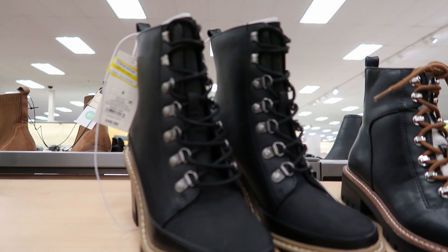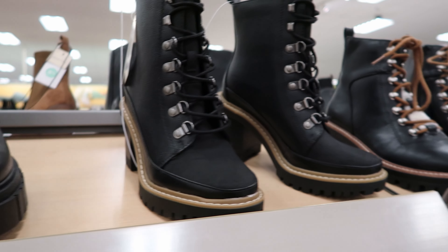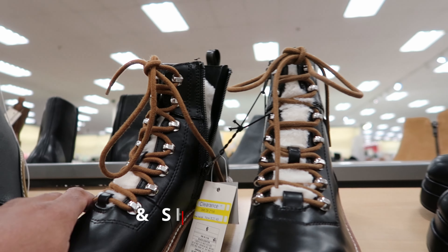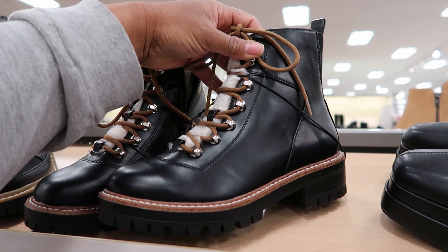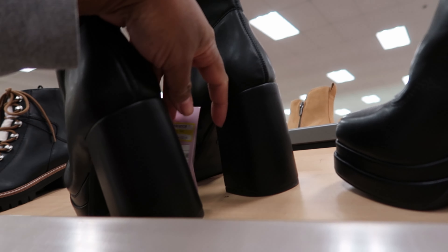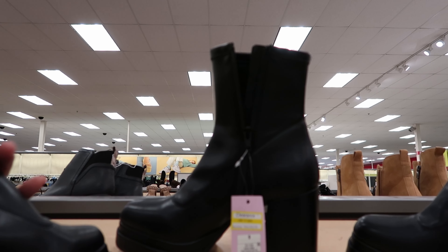These have been marked down to $24.99 and these do not have a zipper — just the lace-up detail. These have been marked down to $22.49. It does have a zipper detail on the inside of the boot as well as lace, and it also has faux fur on the tongue area. That's what it looks like from the side. And these have been marked down to $22.00, with a zipper detail on the inside of the boot.